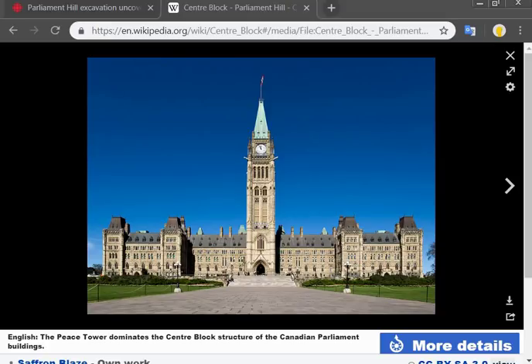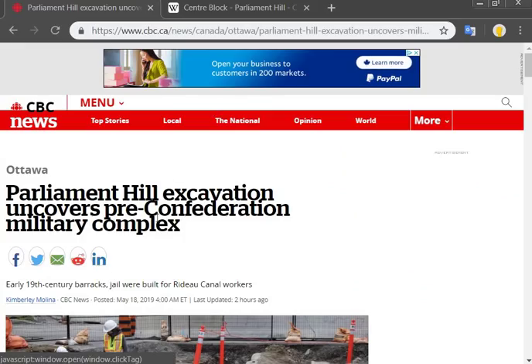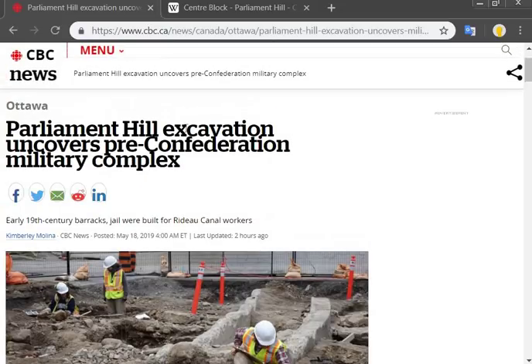Hello everybody, it's Chris and I'm back again. Like, subscribe, and share it with your friends. Today we're going to get back into the mud flood topic — we're going to talk about Parliament Hill. I was reading an article on CBC News. They tell you that archaeologists have uncovered a pre-confederation military complex under Parliament Hill.